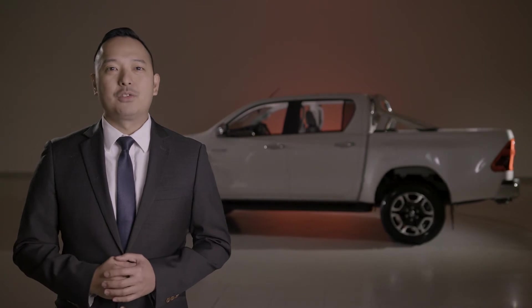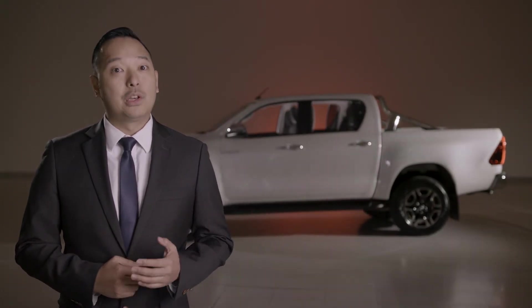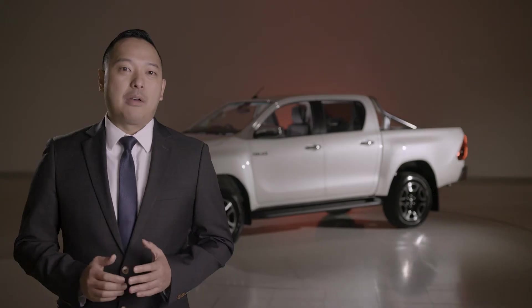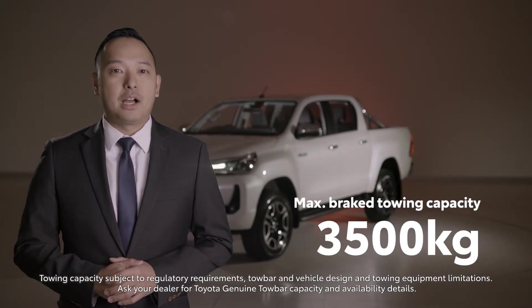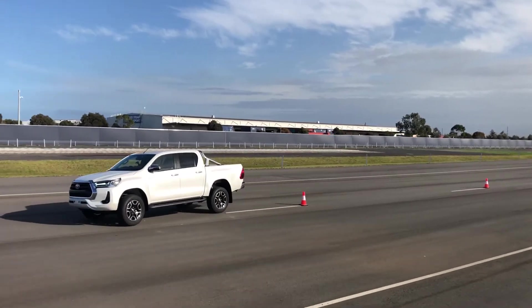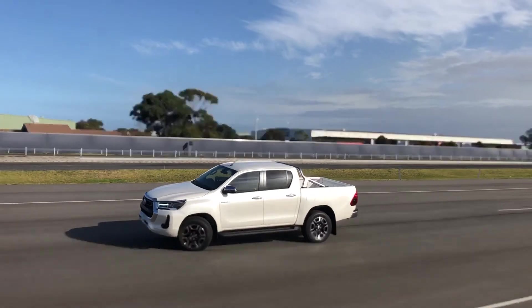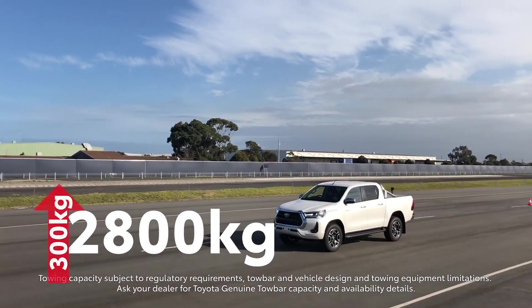Speaking of towing, thanks to these drivetrain upgrades, all automatic 4x4 Hilux — including new double cab chassis Workmate and SR5 derivatives — have been upgraded to a maximum braked towing capacity of 3,500 kilos, matching our manual versions. For those who prefer 4x2, all diesel automatics are now rated at 2,800 kilos, an increase of up to 300 kilos.